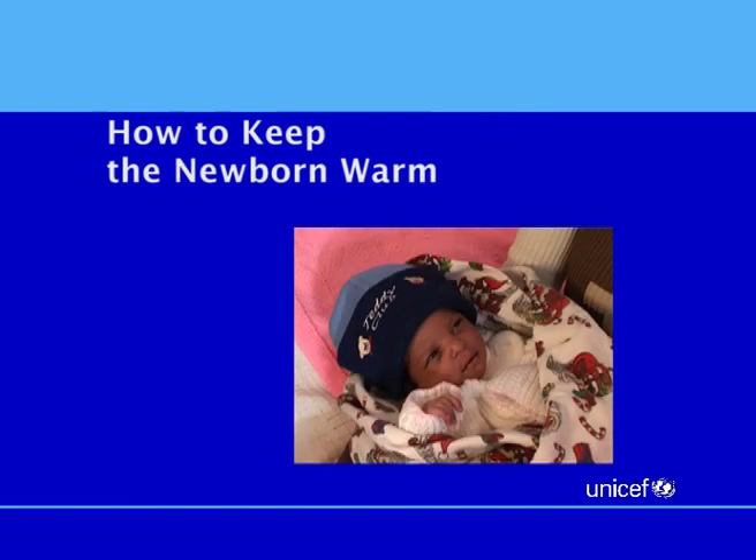How to keep the newborn warm. Newborn babies need help keeping warm. Being cold can put the baby at risk of getting sick.